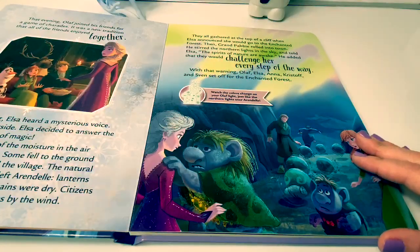Citizens were swept out of their homes by the wind. They all gathered at the top of a cliff when Elsa announced she would go to the Enchanted Forest. Then, Grandpappy rolled into town. He stirred the northern lights in the sky and told Elsa the spirits of nature were awake.